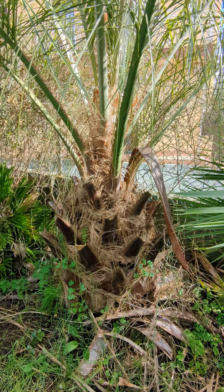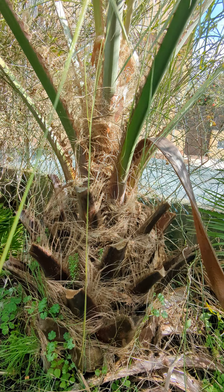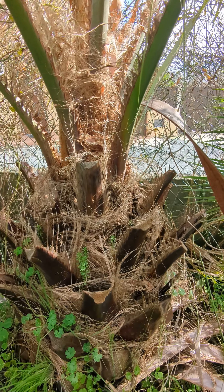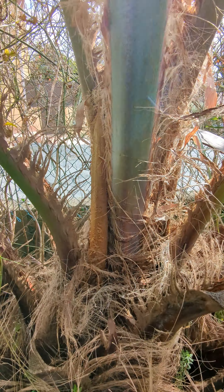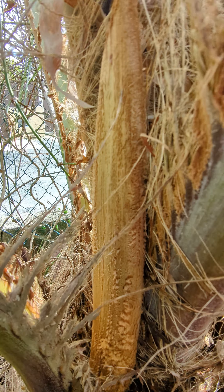Coming closer to the palm, it's got a lovely reddish base to the trunk — a very grand, very big base of the trunk. And coming up from the trunk here in February are some flower spades. This is one of the flower spades I'm coming in to have a look at now.